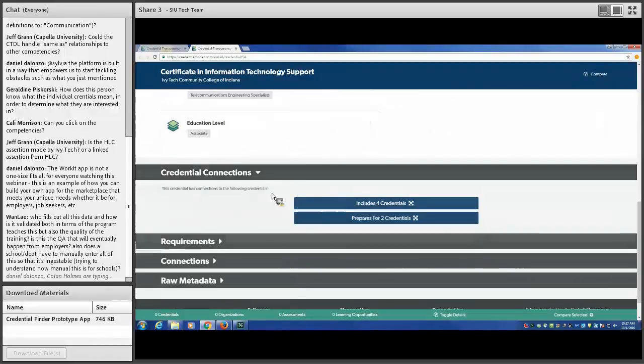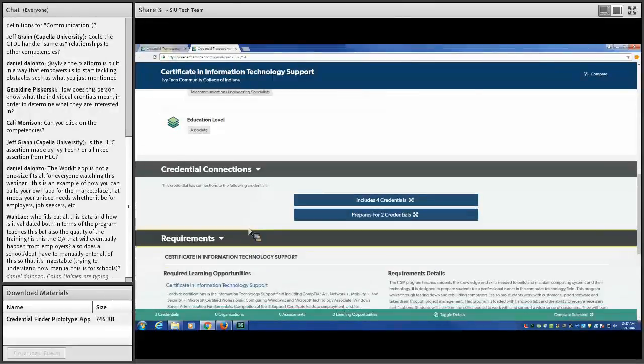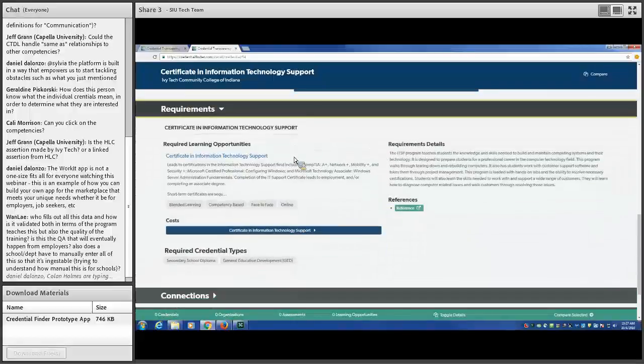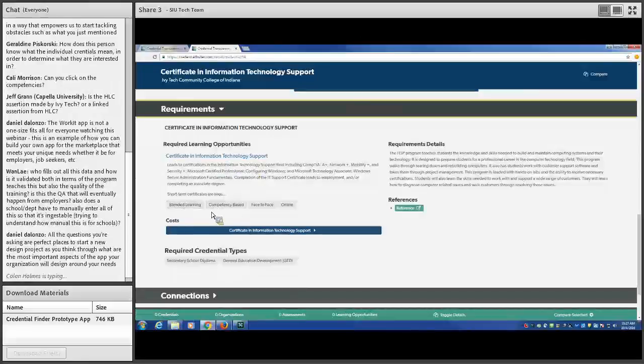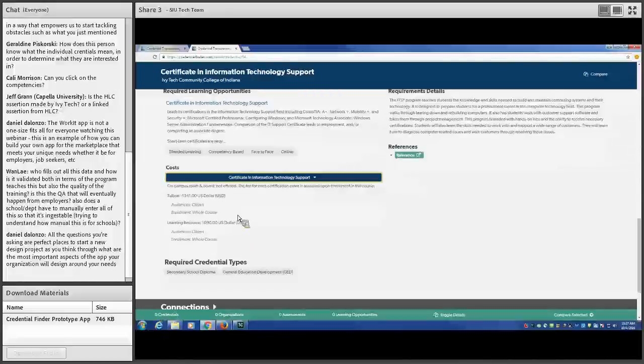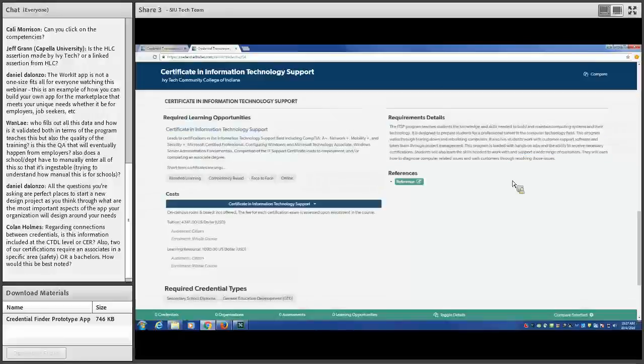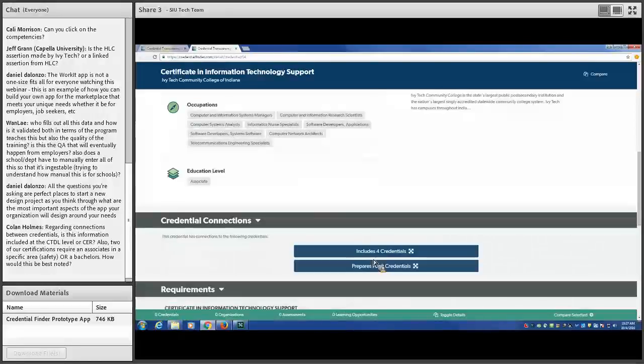In addition to connections, we can also find out the requirements for getting this credential. It requires a particular learning opportunity — a blended learning course that is competency-based, available face-to-face or online. We can see what it will cost us and what it requires — a secondary school diploma, essentially a high school diploma or GED. Let's move on to the next scenario.